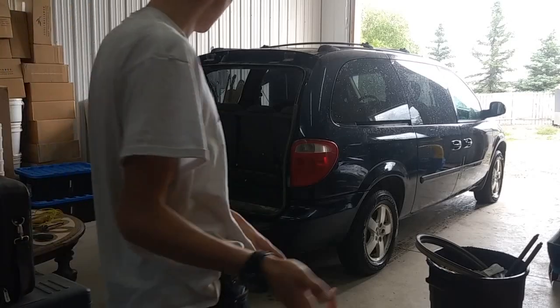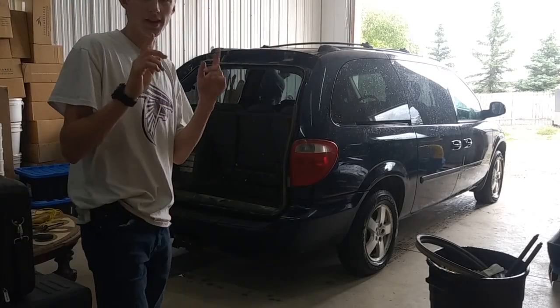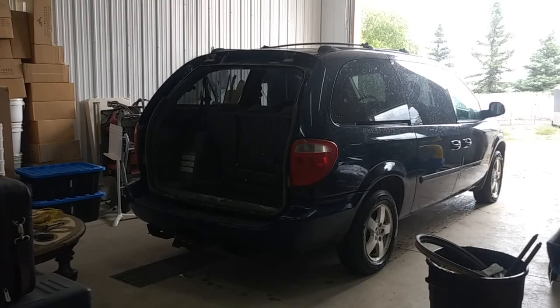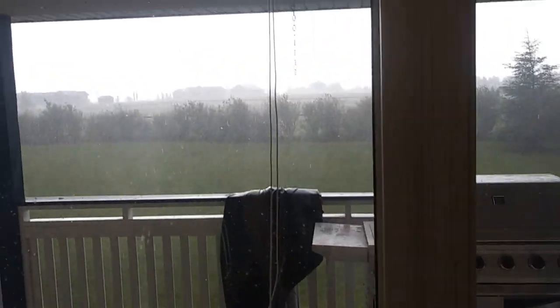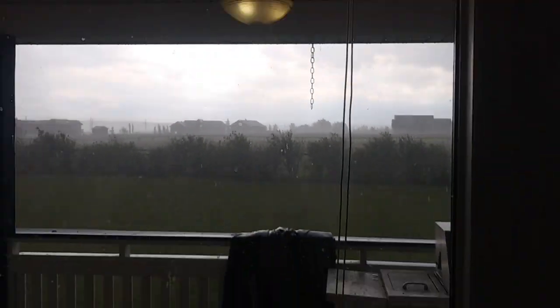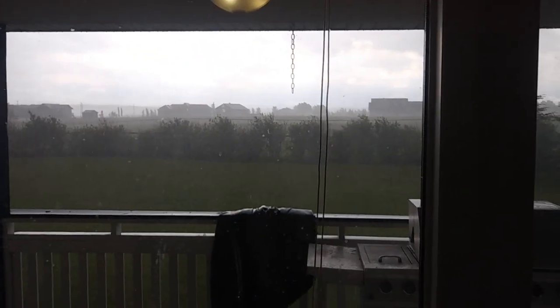We've got the van in the garage and I'm going to do some shop vaccing. We were working on the van but now it's raining a lot, so that doesn't really work.